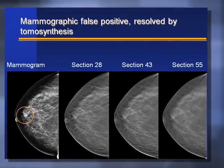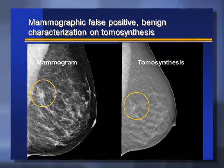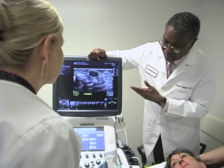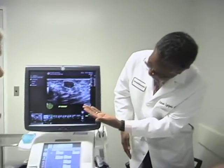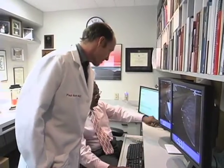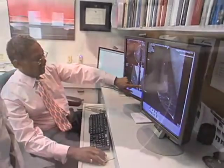It seems that women with heterogeneous breasts and dense breasts are the ones that benefit the most from tomosynthesis. However, it's also clear from more recent research that even women with fatty breasts or women with scattered densities in their breasts benefit from tomosynthesis as well. The greater benefit is achieved by women who have dense breasts, heterogeneous breasts. These tend to be women who are younger.